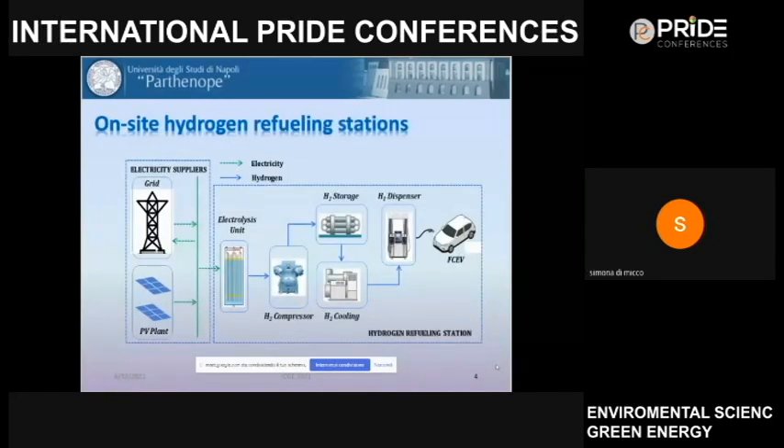In this slide, you can see the scheme layout of the proposed on-site hydrogen refueling station. The hydrogen production section contains an electrolysis unit fed both by the grid and the PV plant. When hydrogen is produced, it is compressed to reach the operating condition for refueling fuel cell electric vehicles. After compression, it is stored, then cooled, and finally dispensed to the vehicle.